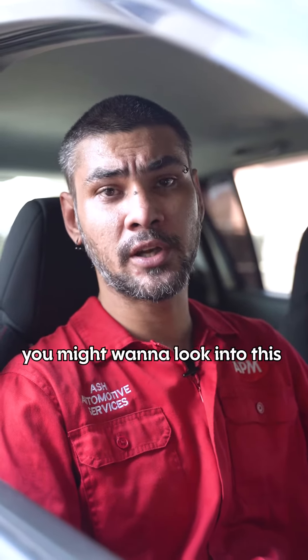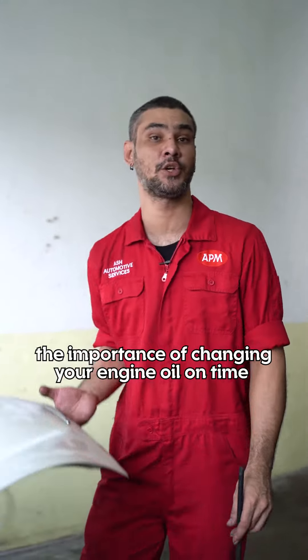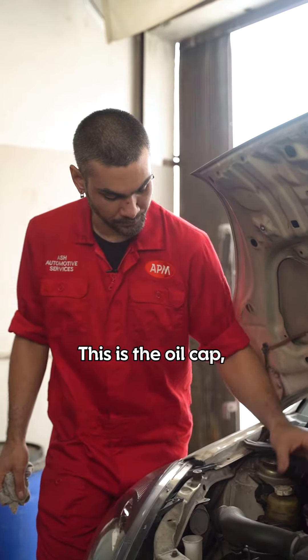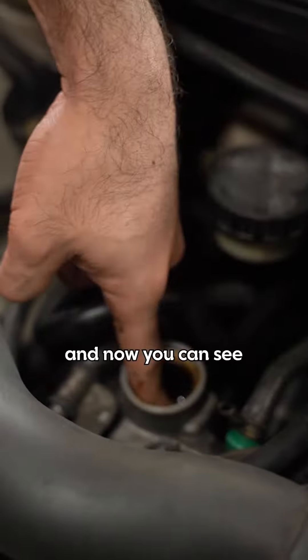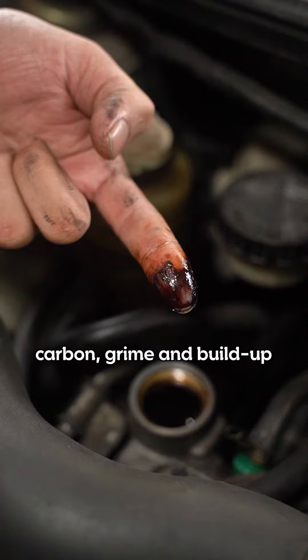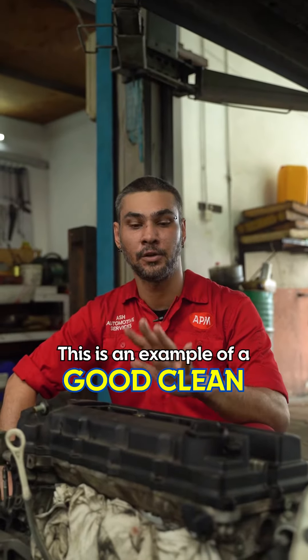If you really love your car, you might want to look into this little detail. Some people tend to overlook the importance of changing your engine oil on time or based on your mileage. Here's the first example — this is the oil cap. Clean hands, and now you can see what happens. This is all dirt, carbon, grime, and buildup from not changing oil on time.